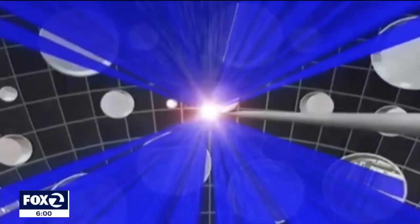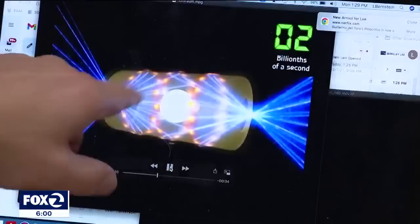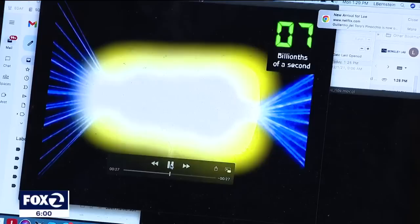That event starts by beaming 192 lasers, fired at the same time, at a metal cylinder about the size of a pencil eraser. Inside, a peppercorn-sized capsule of two heavier forms of hydrogen. It's the same idea — heating this up. It took so long and so much effort to get this drive right.